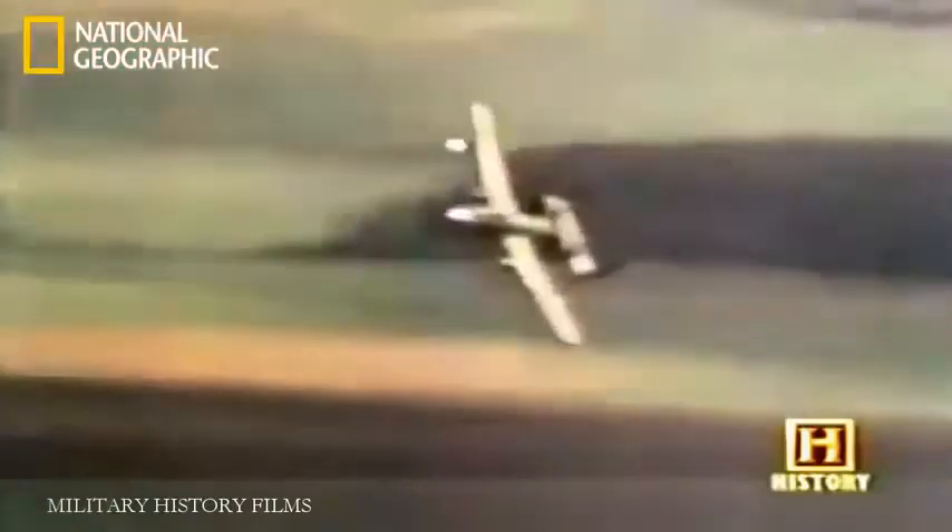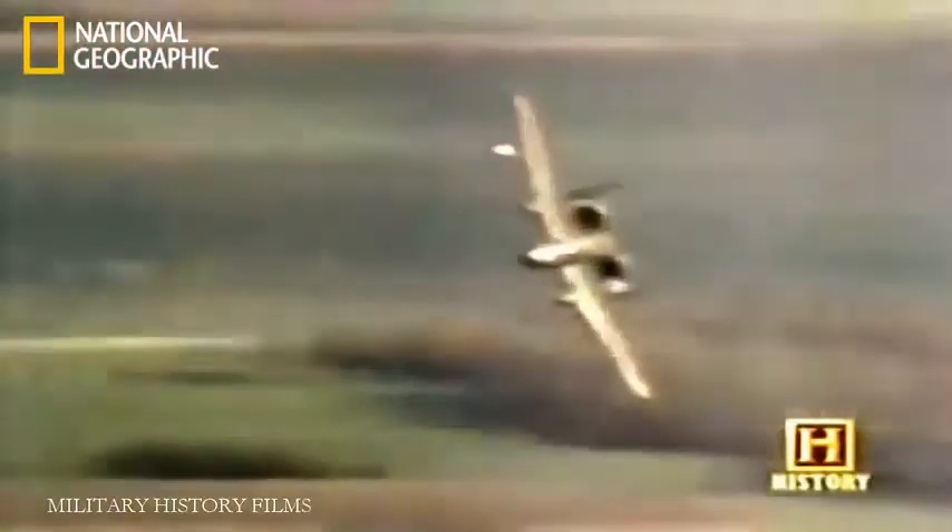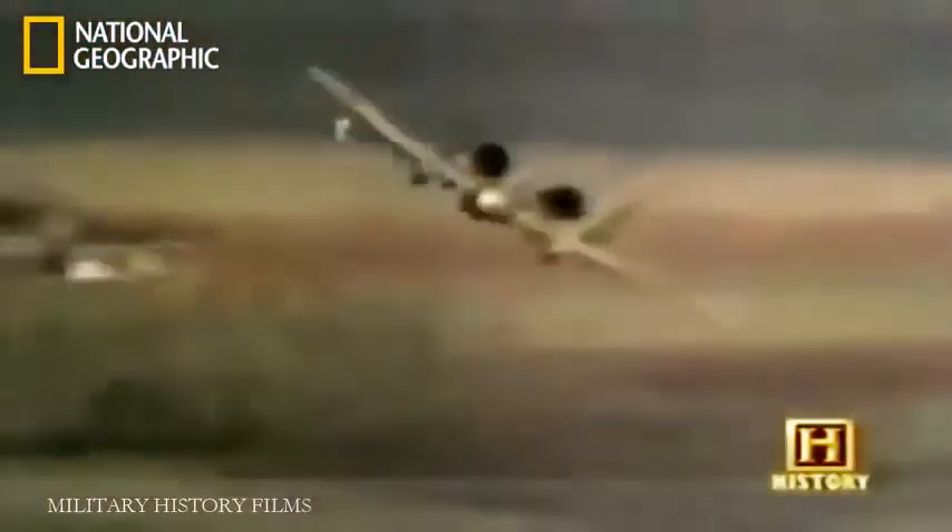The A-10 is known for its tight turn radius — it can turn on a dime. The straight wing lets it turn very, very tight, so even though it's going slow, it has a very small turn radius and can quickly move its flight path to dodge AAA and surface-to-air missiles. But it's the challenge of the unique close air support role that's the main attraction to A-10 pilots.